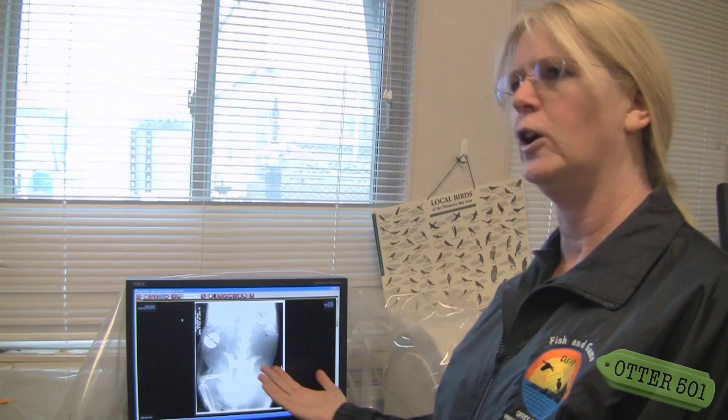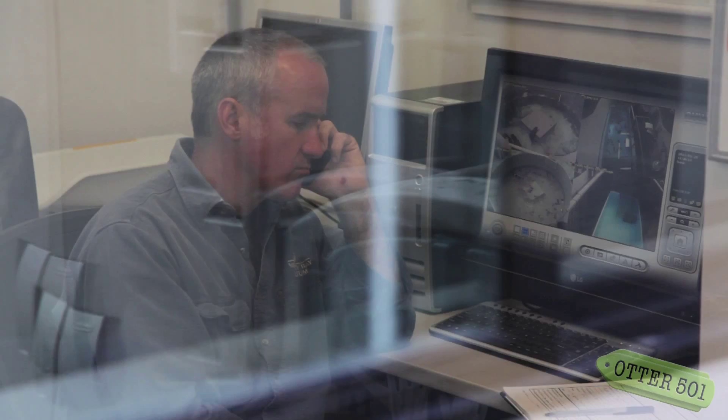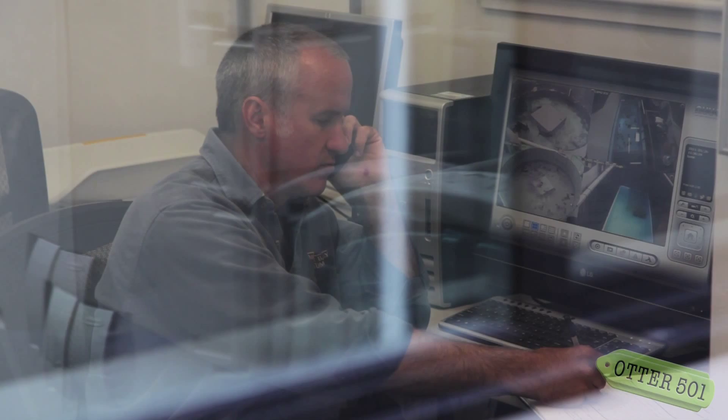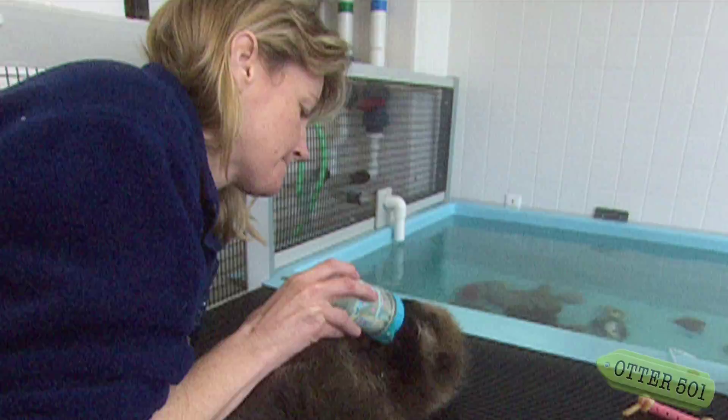Much to our surprise, she wasn't on our extensive list of otters that had been handled in the past. So we called over to the aquarium, and they have a more extensive list and a really long history. They were able to track this down to an otter that actually has a name — her name was Harmony. Harmony had been one of the first otter pups successfully raised and released by the Monterey Bay Aquarium's Sea Otter Research and Conservation team.